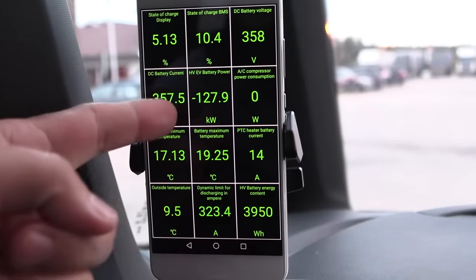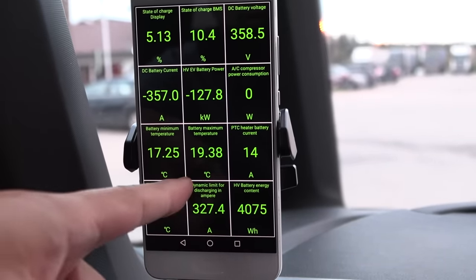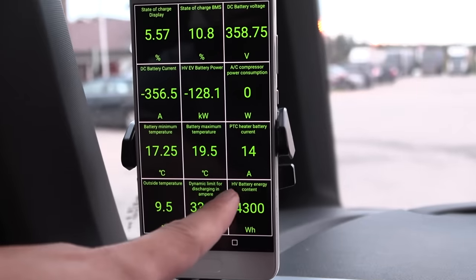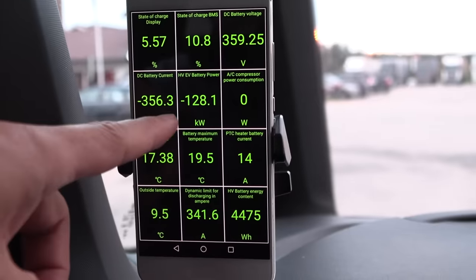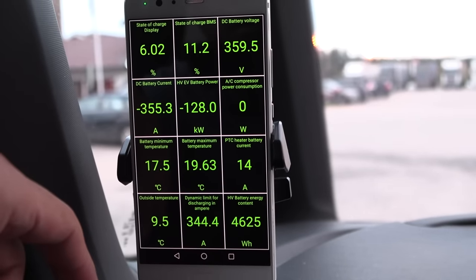Alright, we're charging now — getting 128 kilowatt. The battery is a bit cold here at 17 degrees. I think the battery heater might be active now. This is not too bad for a semi-cold battery. Maximum speed will be 180–185 kilowatt. Good enough.